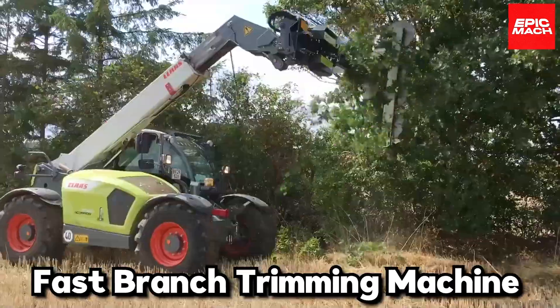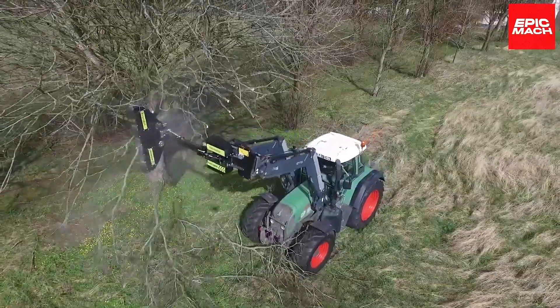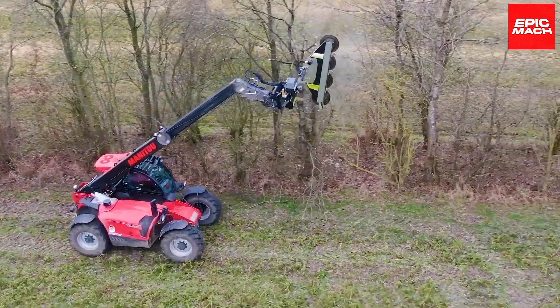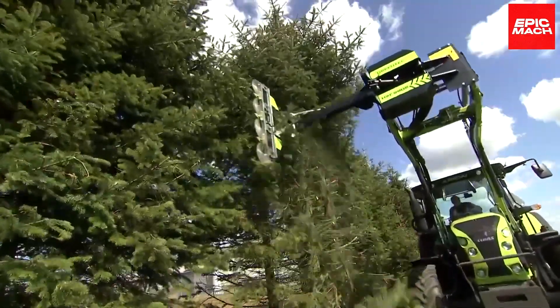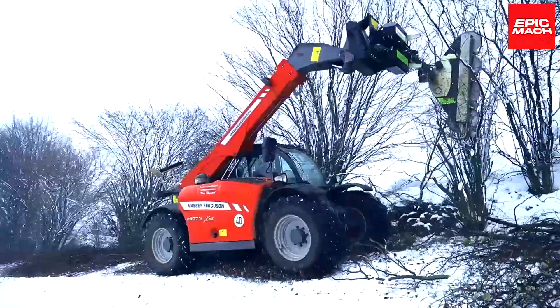Number sixteen: Fast Branch Trimming Machine. To solve the tree pruning problem, a farmer created a super-fast branch trimming machine. Spinning trimmers powered by a hydraulic arm cut away branches in minutes. The autonomous system scans and prunes the canopy based on growth patterns. Arborists agree this robotic pruner is a cut above the rest.